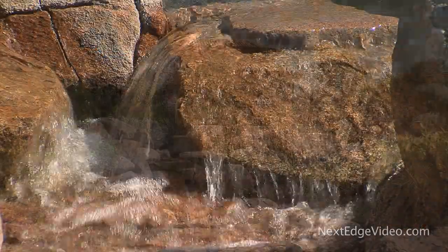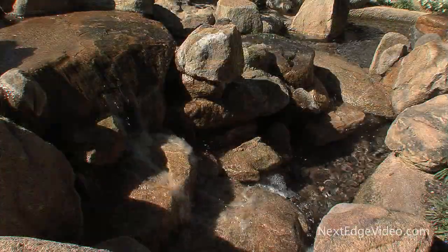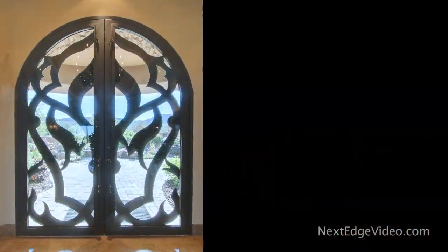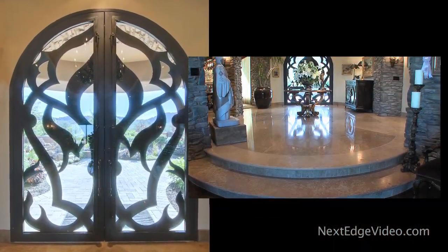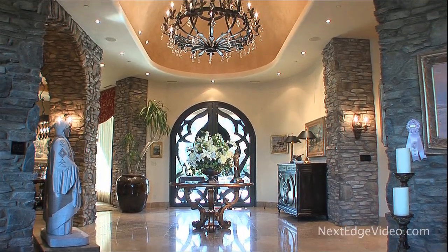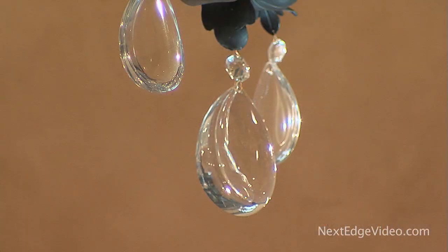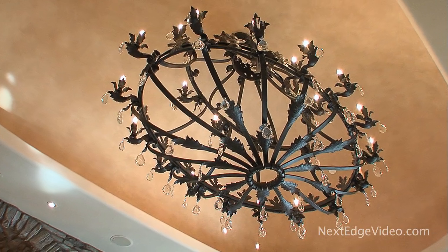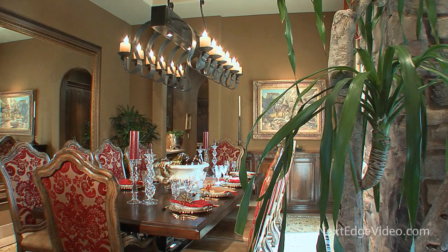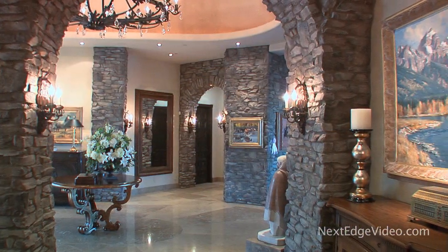Behind the private gates, a wonderland awaits. Twin boulder waterfalls greet you and guide the way. The moment you enter through the massive front door, the foyer instantly sets the tone for this magnificent estate — polished travertine, master-crafted natural stone, exquisite custom iron and crystal lighting. Every detail begins to reveal itself.